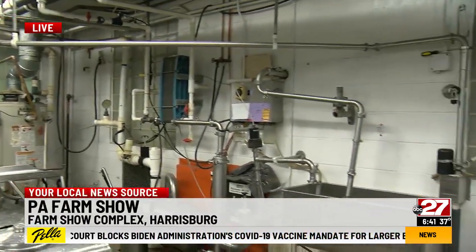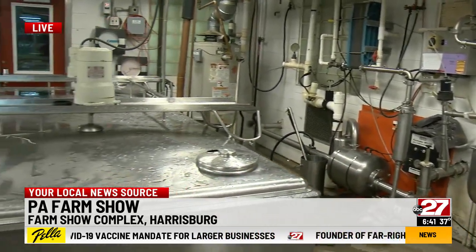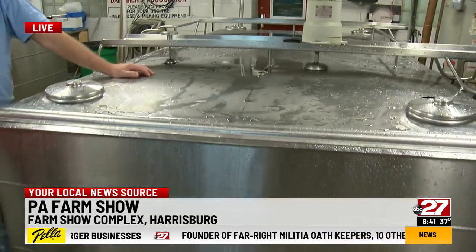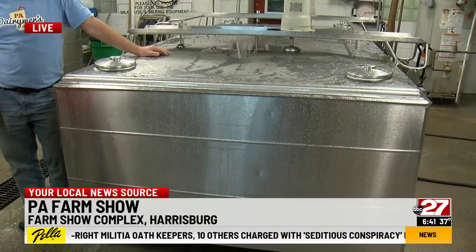About how much milk do you collect during the show? Usually each milking we collect almost 2,000 pounds of milk. That's like 234 one-gallon jugs of milk, so there's a lot of milk each time.